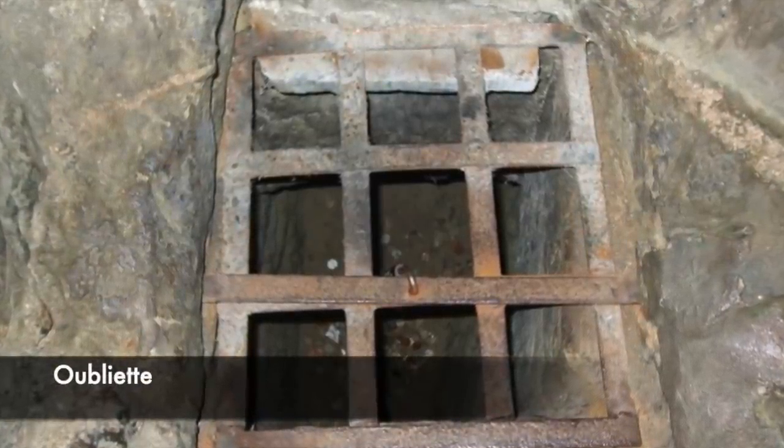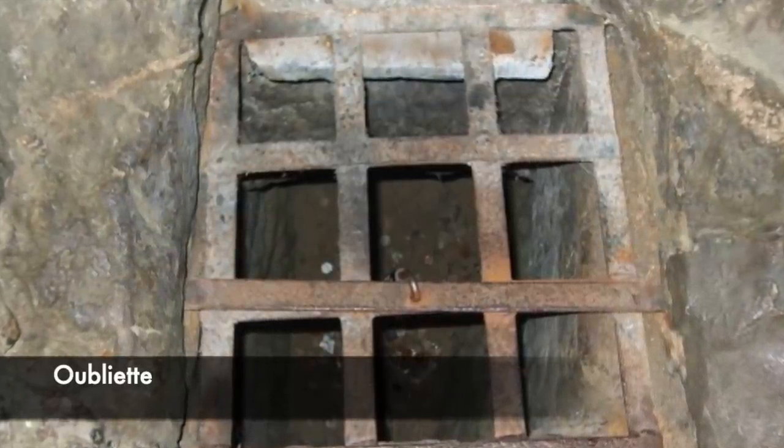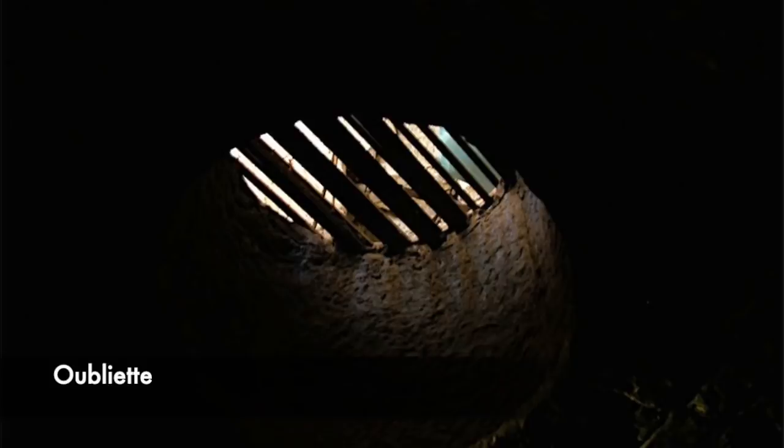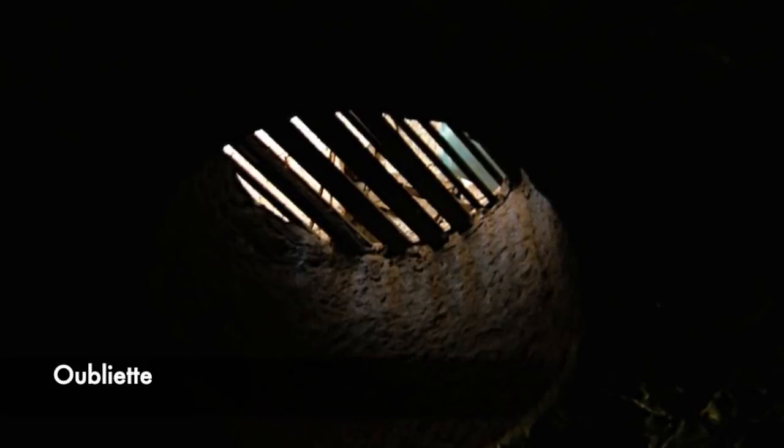However, comparisons can be drawn from the oubliette to a more modern time — a time in which immense cruelty and barbarism was imposed upon mass groups of people during the Holocaust. Today we look at the Auschwitz oubliettes: the standing cells.